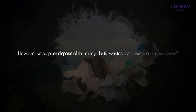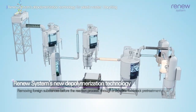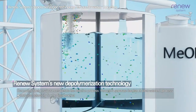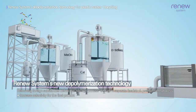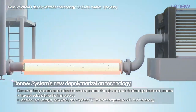Then how can we properly dispose of the many plastic wastes that have been thrown away? Renew Systems' new depolymerization technology increases selectivity for the final product by removing foreign substances before the reaction process through a separate feedstock pre-treatment process. Our technology uses a low-cost catalyst and can produce high-quality monomers from low-grade feedstock.